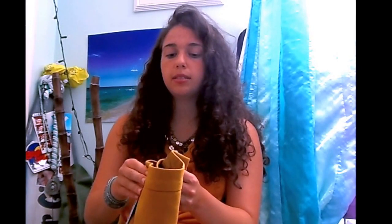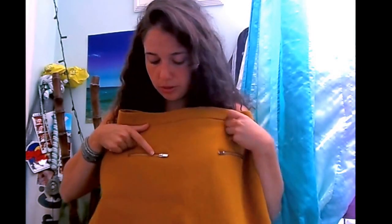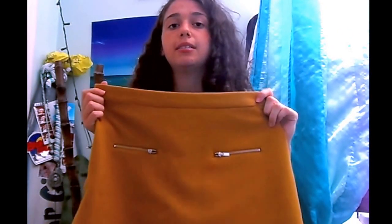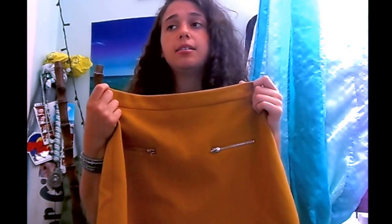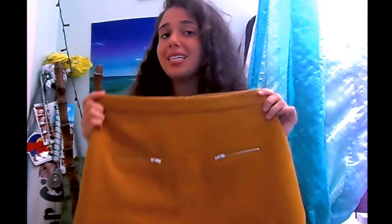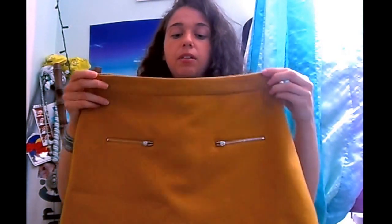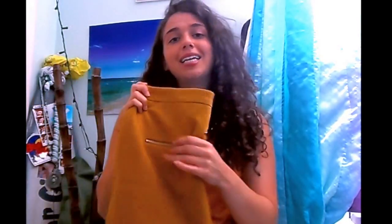Next place I went was Zara and I got a few things from their sale. The first thing I got was this mustard-colored skirt with two little front pockets with exposed zippers. I think this would be a great staple for fall — there are so many different ways I can wear it. I love this color for fall; it reminds me of Thanksgiving and the holidays. I'm really obsessed with this and I believe the sale is still going on, so I definitely recommend checking it out.